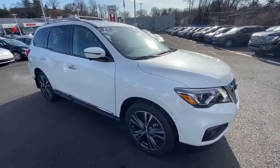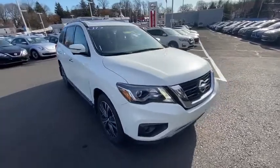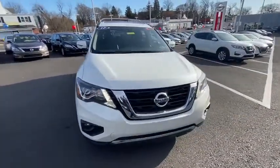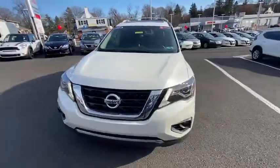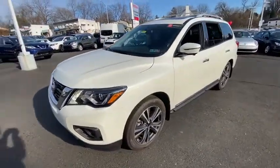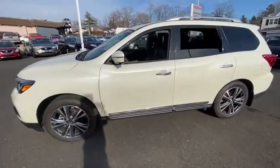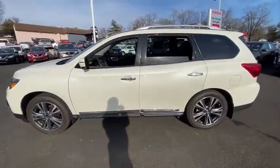Stop by and take a look at the 2017 Nissan Pathfinder. The Pathfinder has a premium interior with three rows of seating for up to seven passengers, as well as versatile seating and cargo configurations. This SUV appeals to both truck lovers and car lovers. This vehicle has less than 40,000 miles.